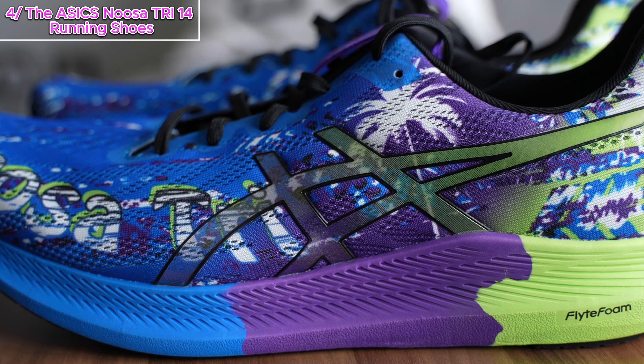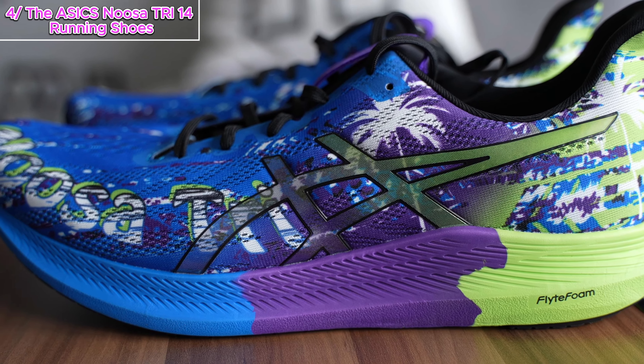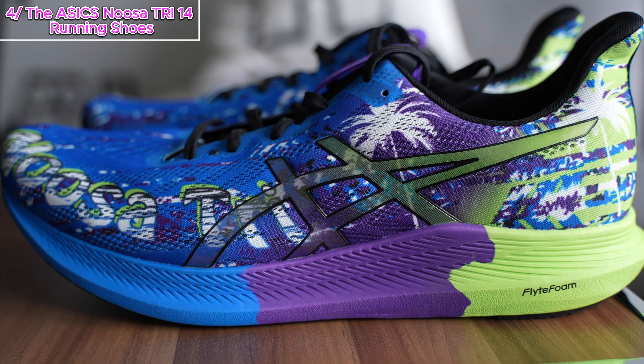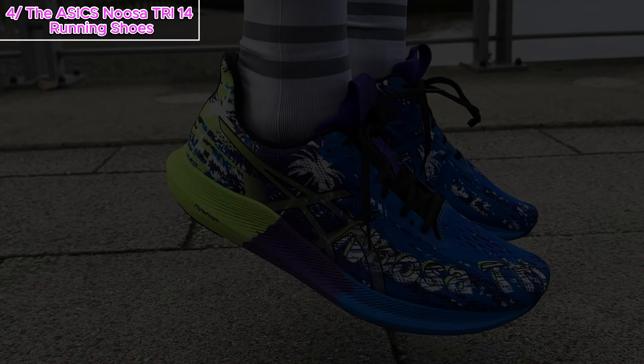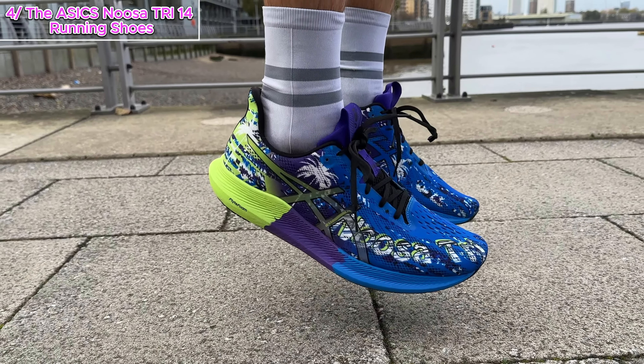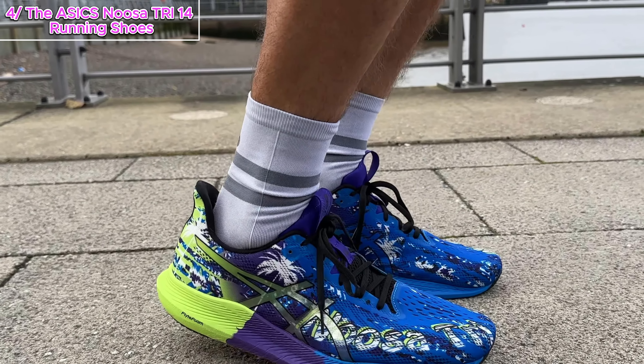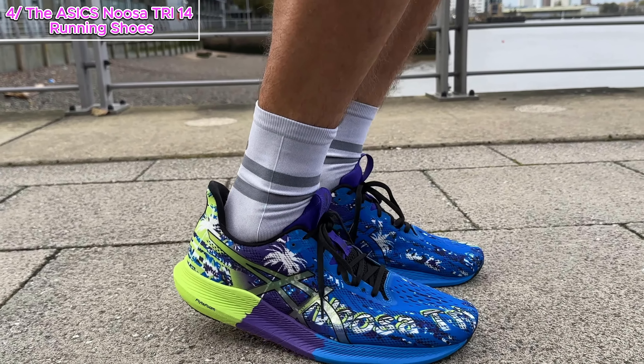Next on our list: the ASICS Noosa Tri 14 running shoes, the ultimate companion for your runs. If you're serious about your performance, you don't want to miss this. First up, let's talk about the game-changer — Flytefoam cushioning. Imagine running on clouds. These shoes provide lightweight impact absorption, giving you that extra bounce in your step without compromising on support. It's like your feet have their own personal shock absorbers.